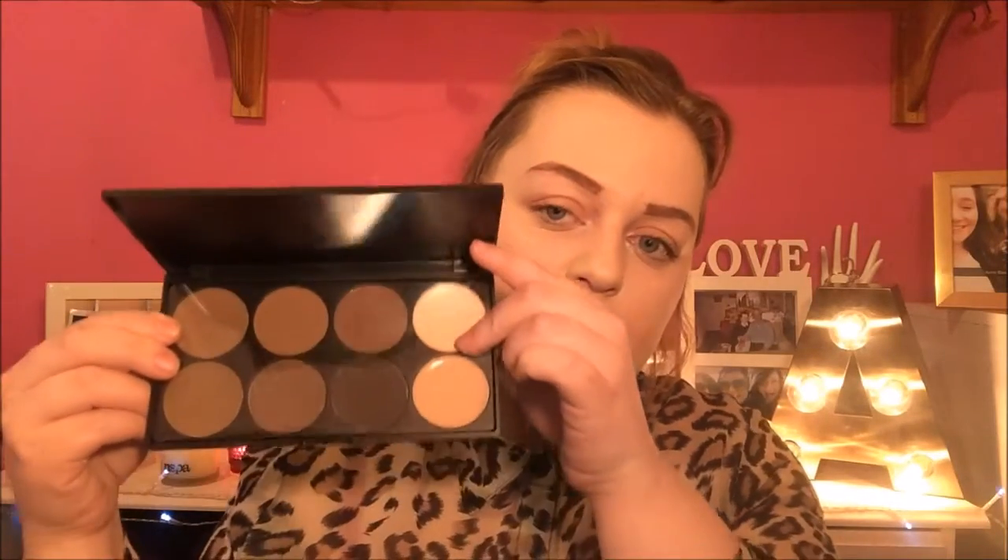The next product is also by Morphe — it's the eyebrow palette. You've got your colors and a highlighter as well. I normally use the same color for my eyebrows but my hair sometimes goes light and sometimes dark, so it's nice to have a selection. I don't normally use powder for brows as much, but I pushed the boat out, so hopefully it'll be good.